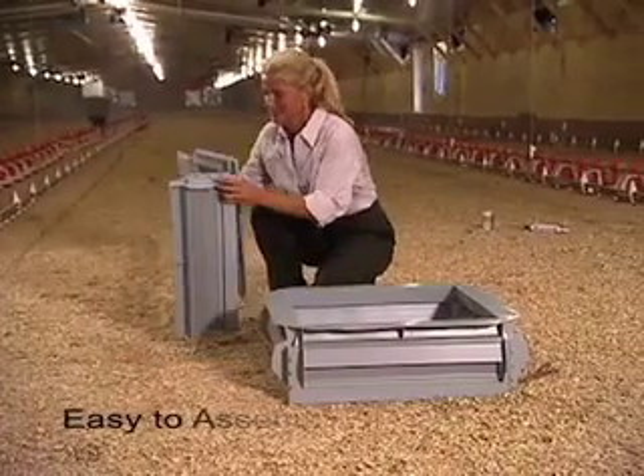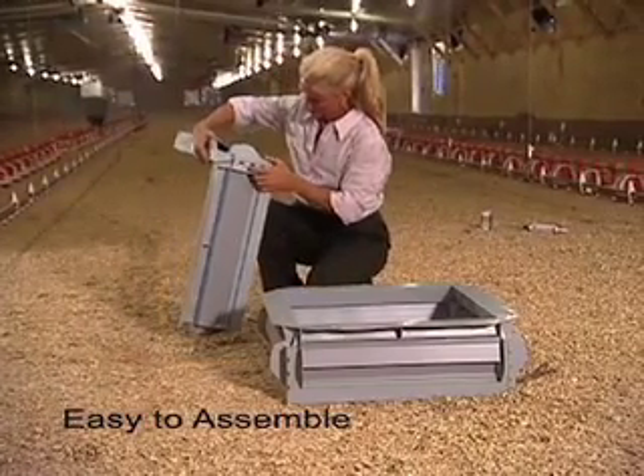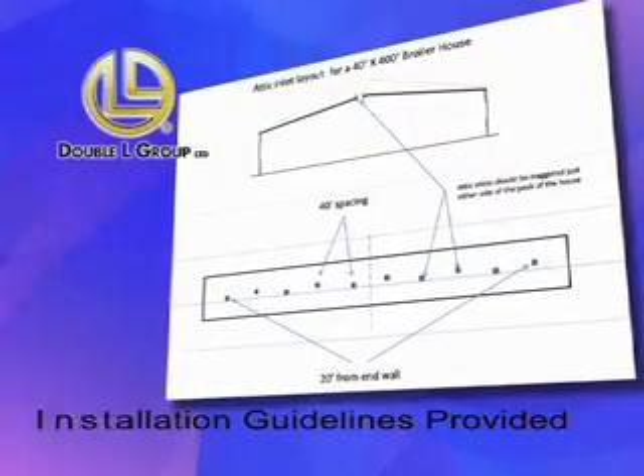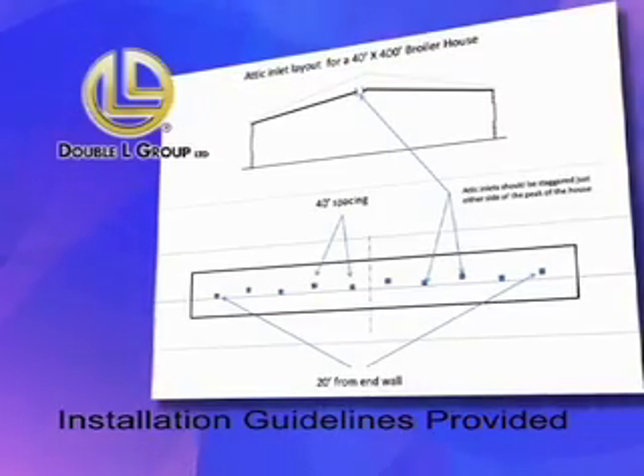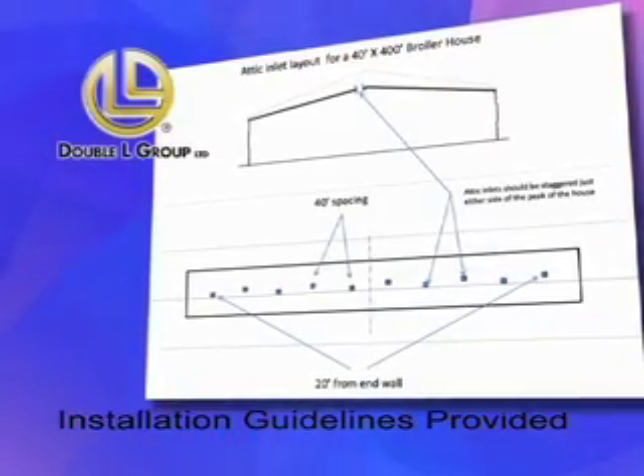It's a snap to put the Topjet together and installation is simple. In order to maximize the function of the inlets, DoubleL provides installation guidelines as to the number of inlets needed and optimal spacing for your particular application.